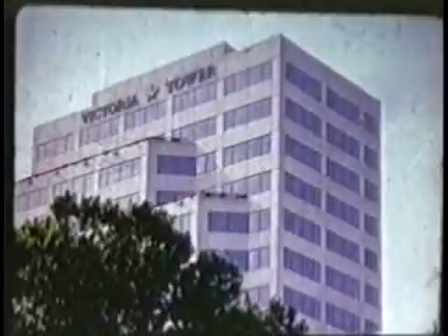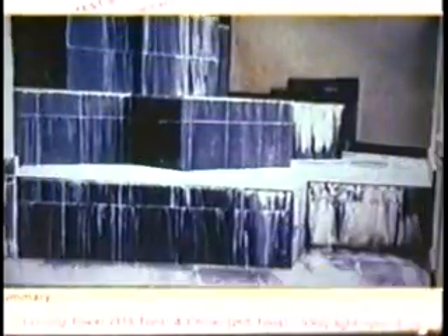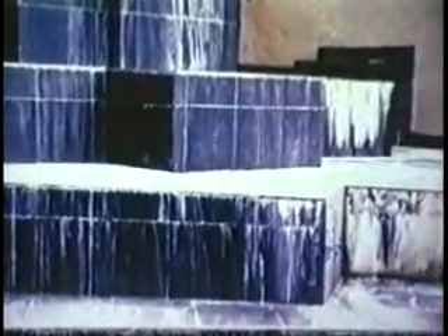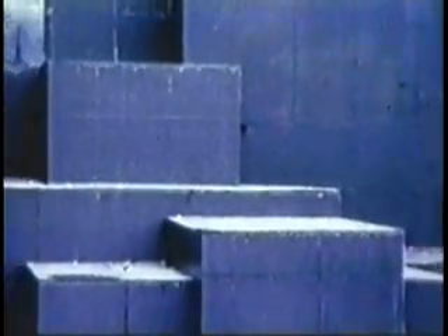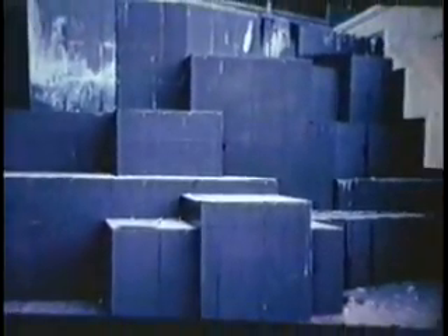Victoria Tower Office Complex in San Antonio, Texas. This was the condition of the two-story black granite water fountain. Note the calcium carbonate scale buildup on the tiles prior to the Magnetizer installation. Notice the tremendous descaling and cleaning that has taken place in just 90 days of Magnetizer treatment.